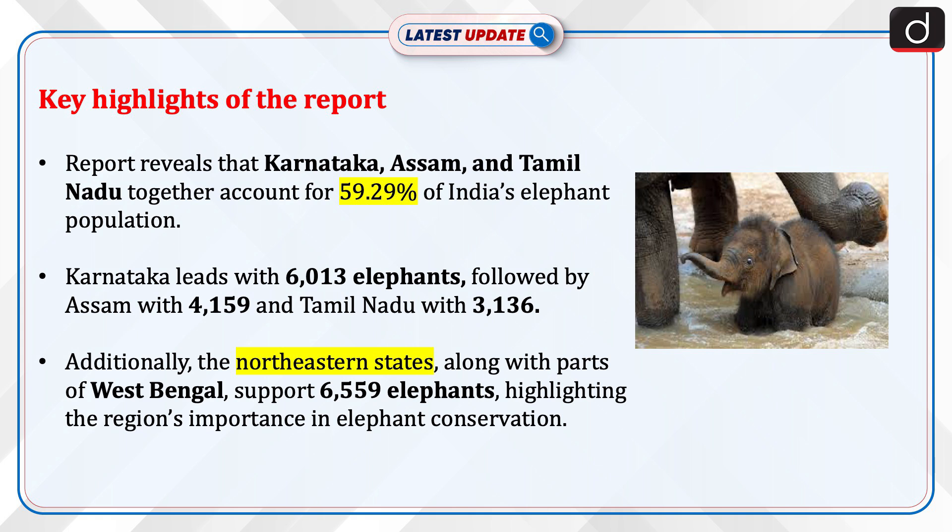Now let's discuss the key highlights of the report. The report reveals that Karnataka, Assam and Tamil Nadu together account for 59.29% of India's elephant population. Karnataka leads with 6,013 elephants, followed by Assam with 4,159 and Tamil Nadu with 3,136. Additionally, the northeastern states, along with parts of West Bengal, support 6,559 elephants, highlighting the region's importance in elephant conservation.